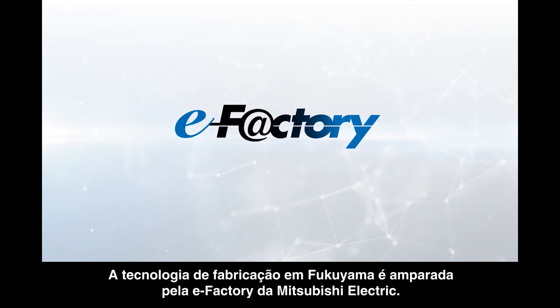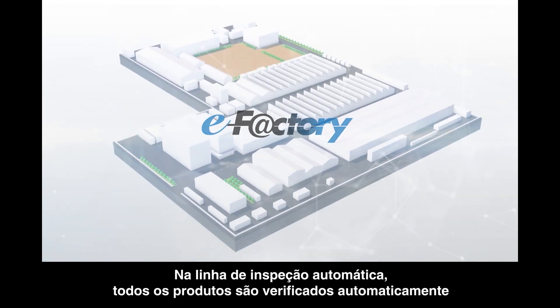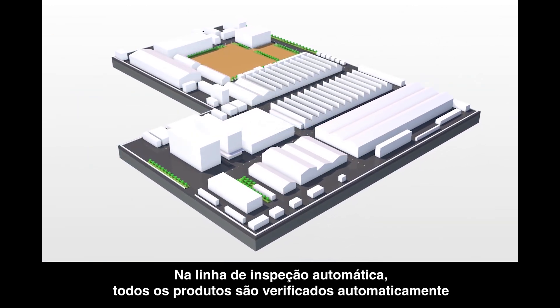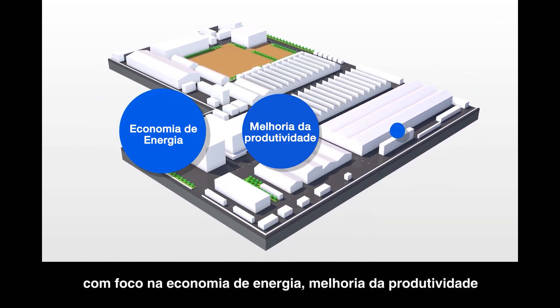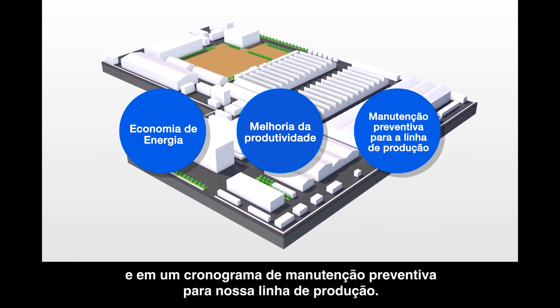Fukuyama Works manufacturing technology is supported by eFactory of Mitsubishi Electric. As a model of eFactory, we at Fukuyama Works utilize our own products and work on energy saving, increased productivity, and the carrying out of preventive maintenance for our production line.